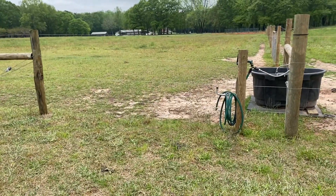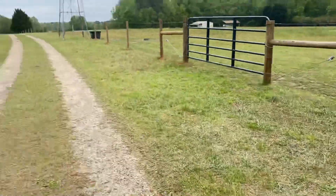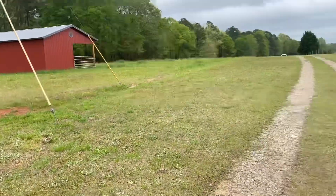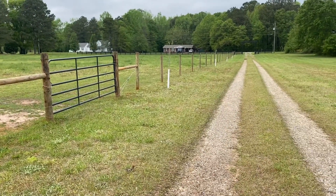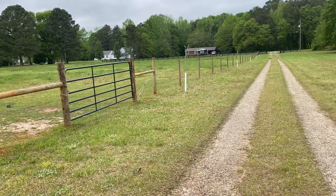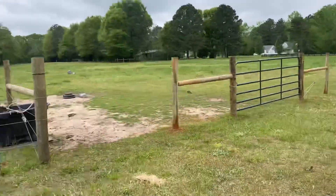They want me to trench from here at the city water, trench over to the barn and down the driveway. I've told you all this before, but the reason I haven't done it is because I was waiting on the EQIP money to see if I got approved. Since I did, that will finally happen.